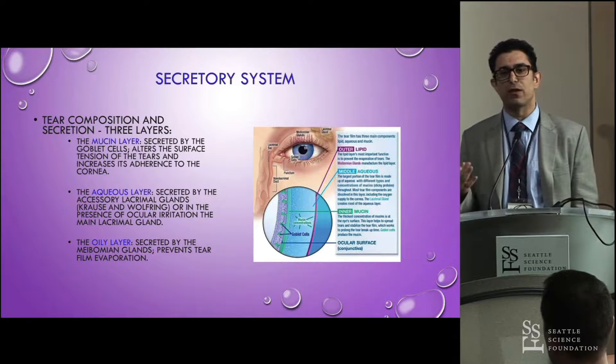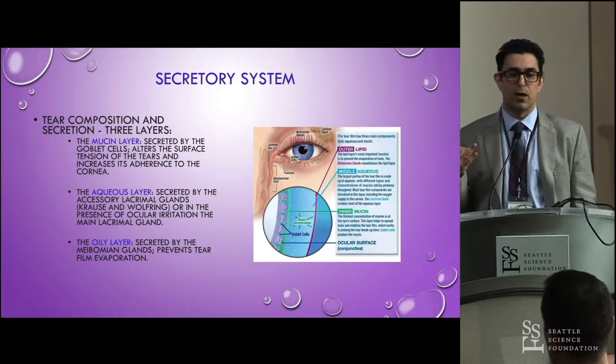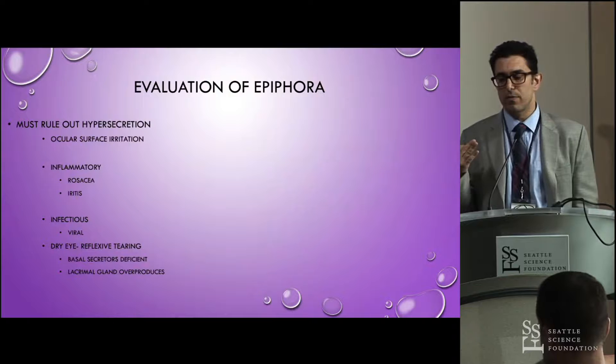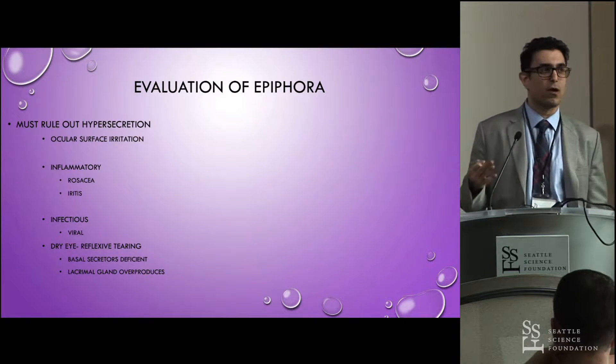The tear film is actually three layers: the mucus layer produced by the goblet cells, the aqueous layer from the lacrimal glands, and then the oily layer from the meibomian glands. And these are often the problem.